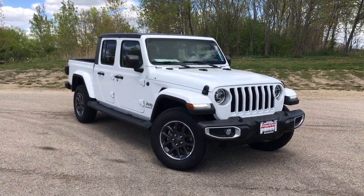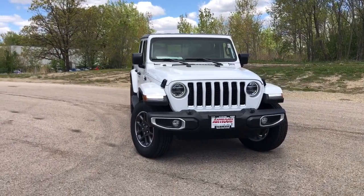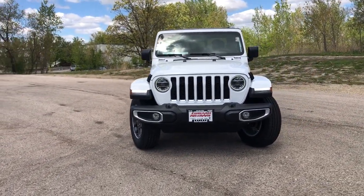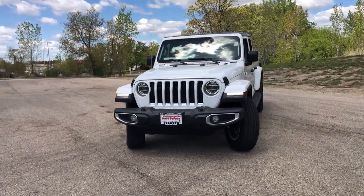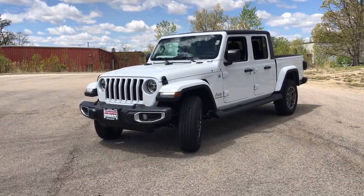You will be amazed by this 2021 Jeep Gladiator. This vehicle delivers the style, comfort, and efficiency you need to meet the needs of today's lifestyle. Confidence comes standard when you're behind the wheel, prepared for the journey ahead.